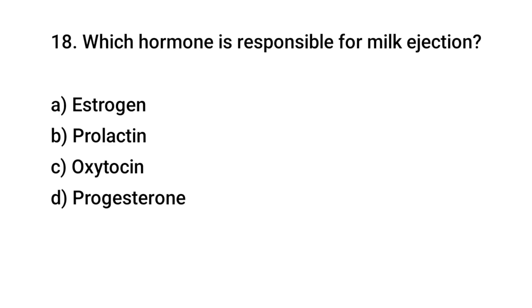Question number 18. Which hormone is responsible for milk ejection? The right answer is C: oxytocin.